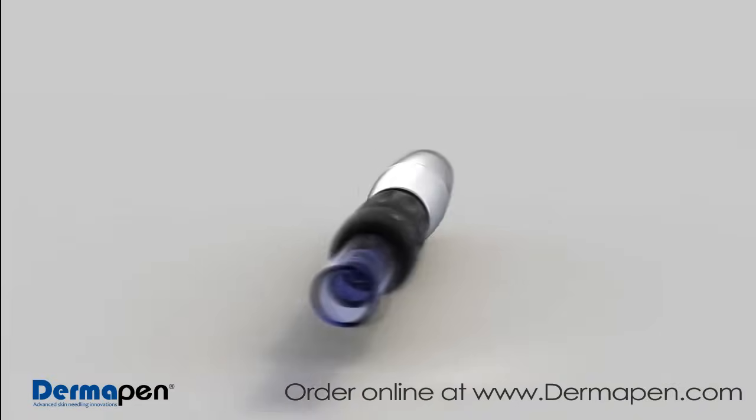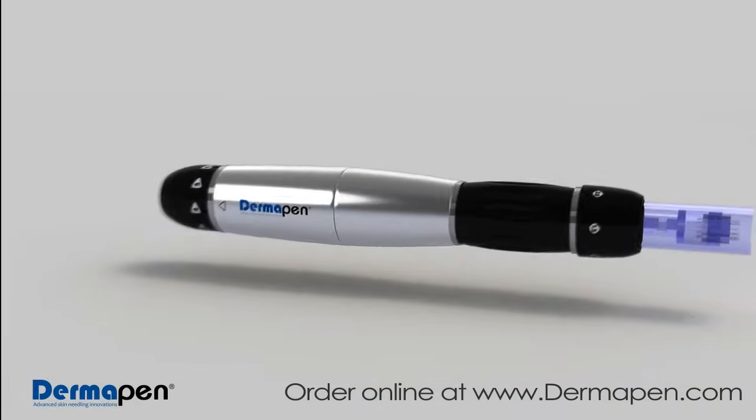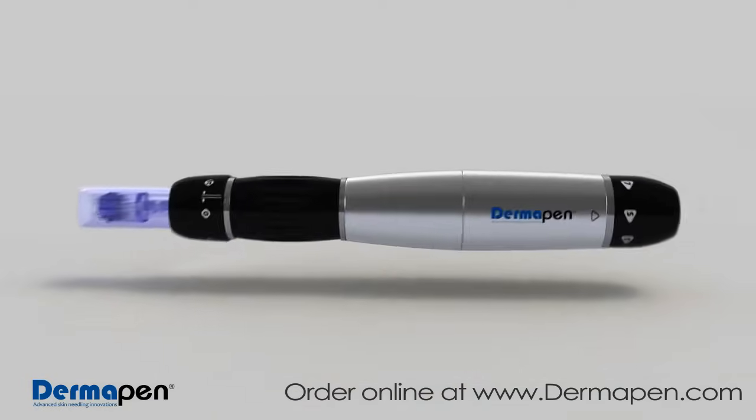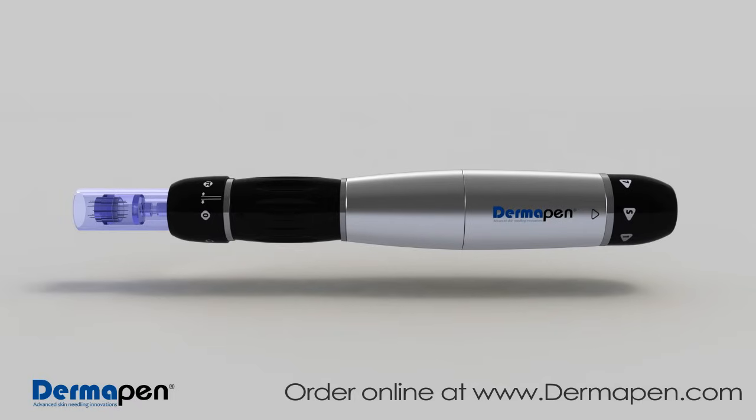Dermapen offers exceptional results, is cost effective, easy to use, and has the precision and control of more expensive treatments. This groundbreaking technology, combined with low-cost disposable tips, makes Dermapen a revolutionary breakthrough for beautiful skin.